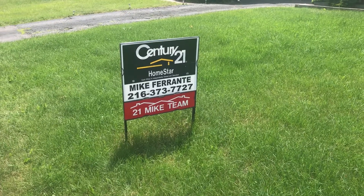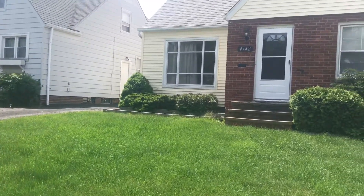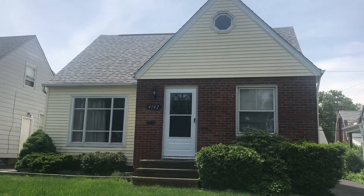Hi, this is Amber Logan with Century 21 Homestar and the 21 Mike team with another video tour. This is 4142 Hinsdale Road in South Euclid.